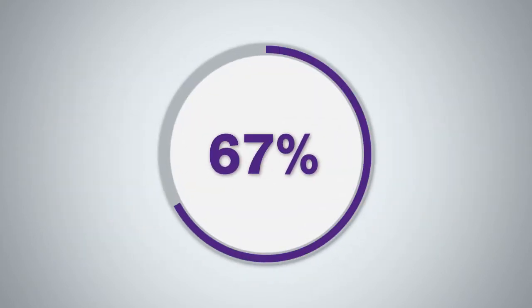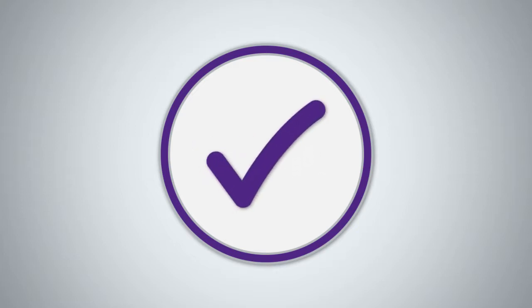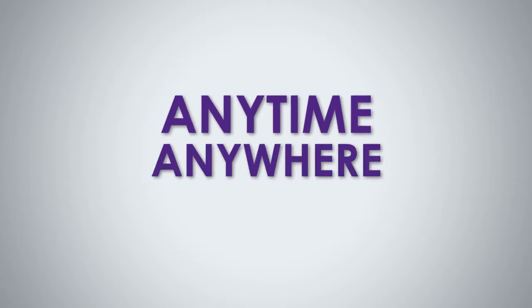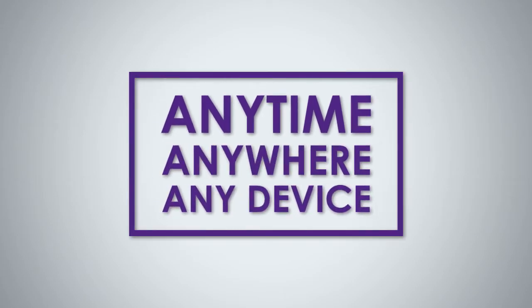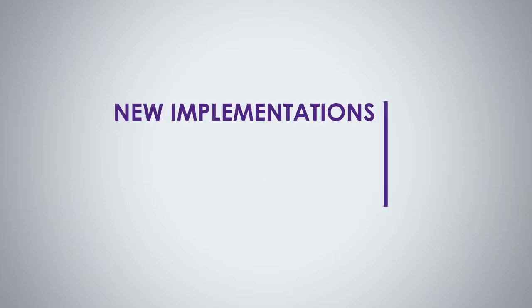Need to track learner progress or completion benchmarks? We make sure the curriculum you want for your users is in place for the reporting you need, and is available anytime, anywhere, on any device for easy, on-time learning.